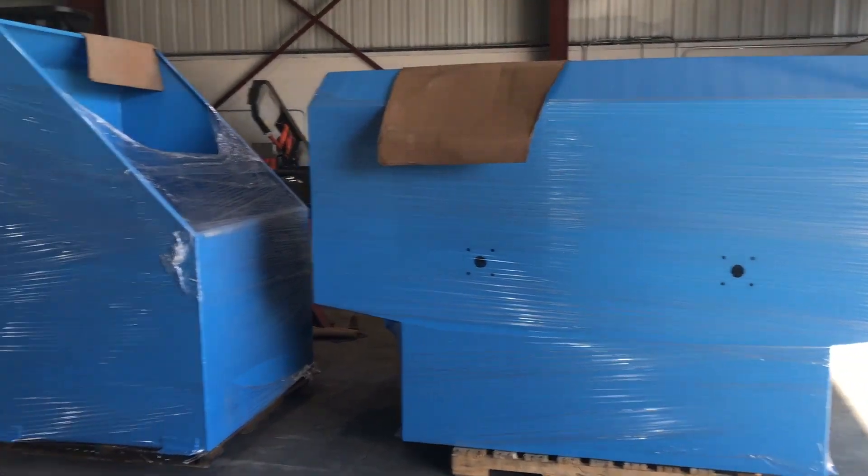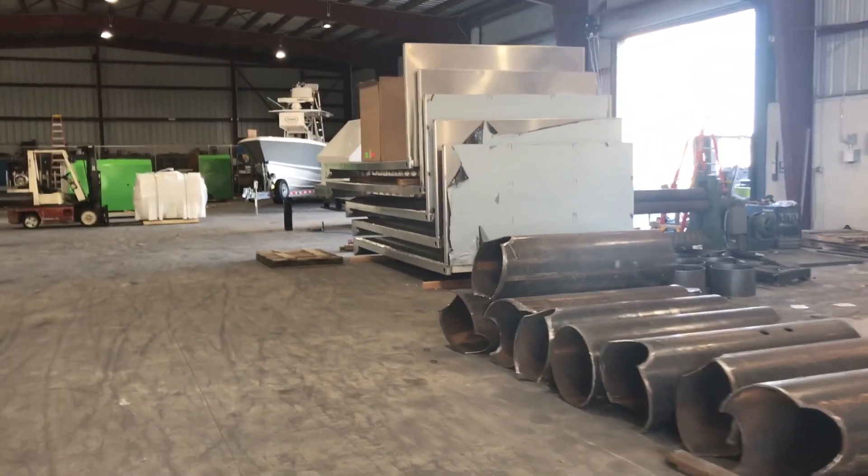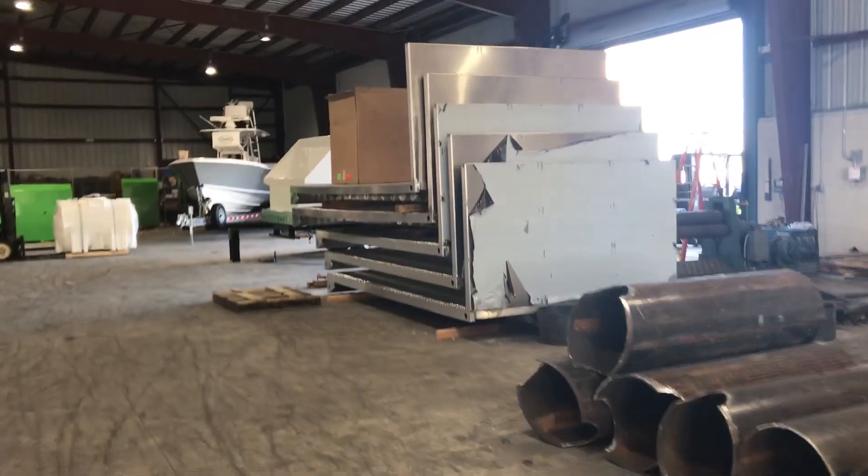We have four truck models and three trailer models. Give us a call: 305-382-2467. What makes Sparkling Bins so different than anyone else out there in the industry is the fact that we have a one-stop shop.